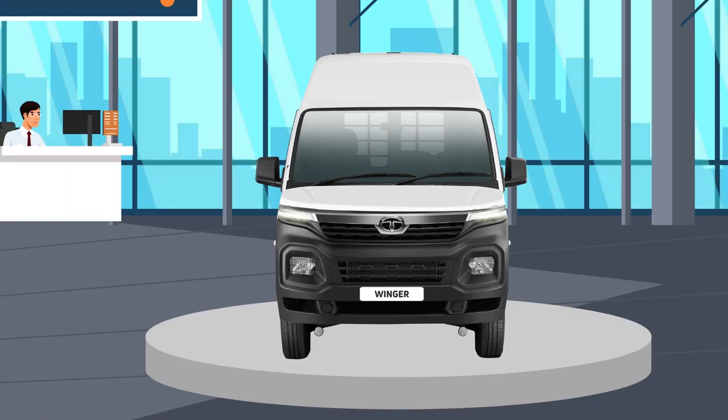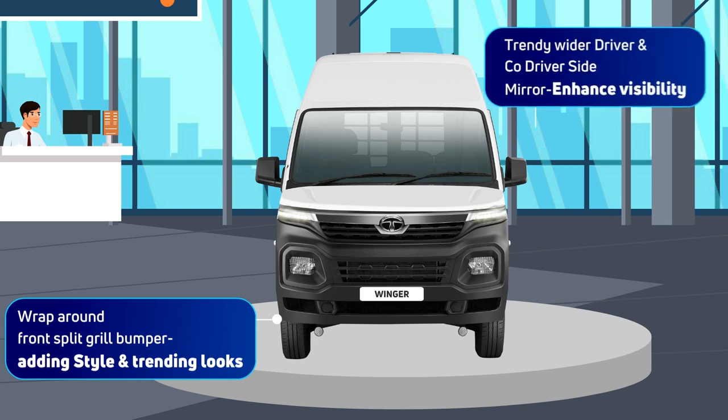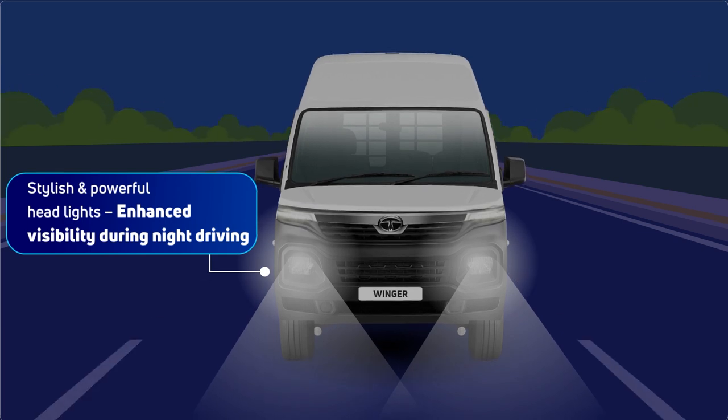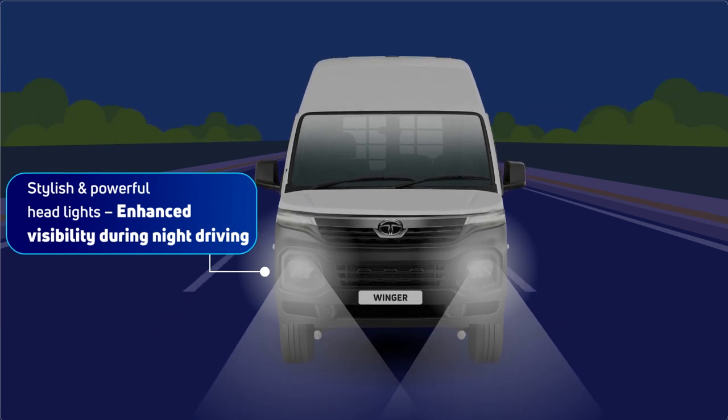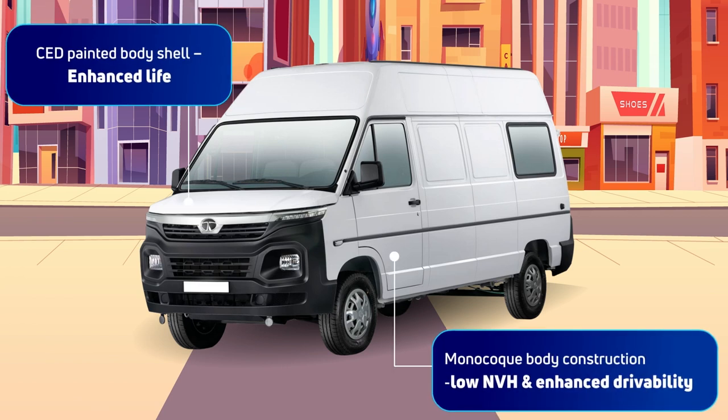It's a feature-rich cargo van which is trendy in design — whether it's the bumper or the headlights, we have raised the bar in the design elements. It's a design that is also strong and sturdy: a body that is built to last over many years of productive trips.